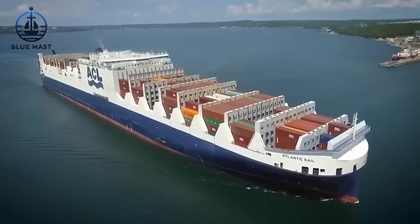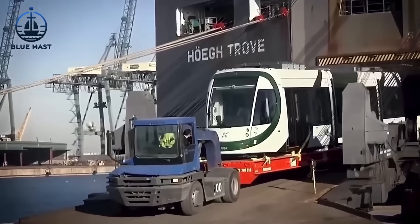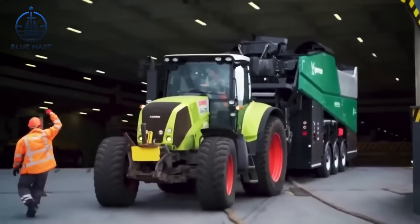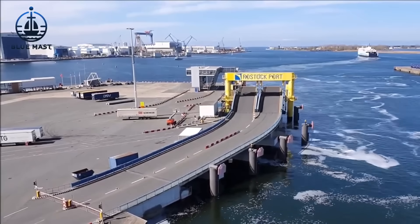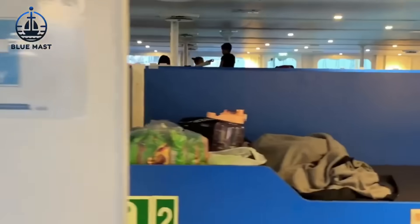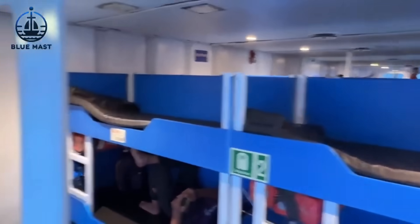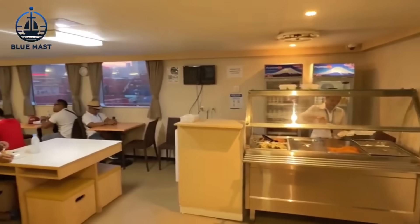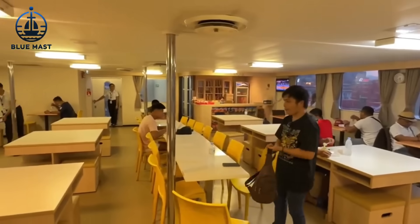This hybrid model efficiently utilizes its space by allocating the lower decks for vehicle storage, while the upper decks are reserved for stacking containers. The dual functionality not only maximizes space, but also enhances the operational flexibility of the ship, making it a preferred choice for diverse cargo needs. Another significant variant is the RoPax ship. Designed to carry wheeled cargo like its counterparts, the RoPax stands out by also offering passenger accommodations, making it an indispensable asset on routes that benefit from both cargo and passenger transport. These specialized designs demonstrate the advanced engineering that goes into the construction of Roll-On, Roll-Off ships.